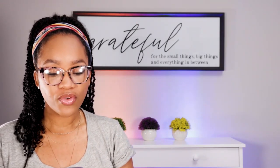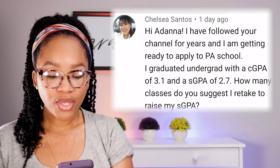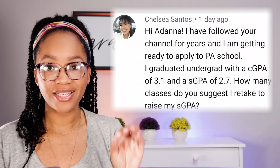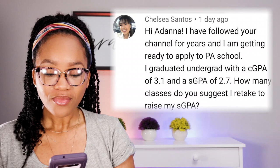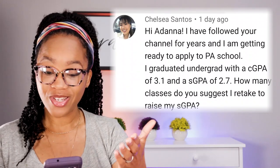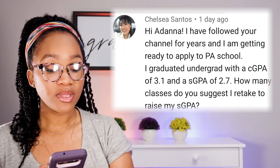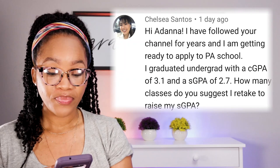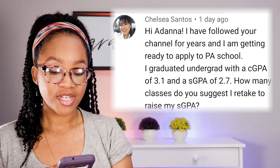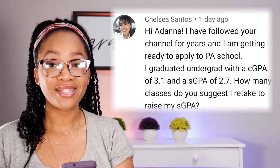This question is PA-related and it is from Chelsea Santos. She said: I have followed your channel for years, and I'm getting ready to apply to PA school. I graduated undergrad with a cumulative GPA of 3.1 and a science GPA of 2.7. How many classes do you suggest I retake to raise my science GPA?